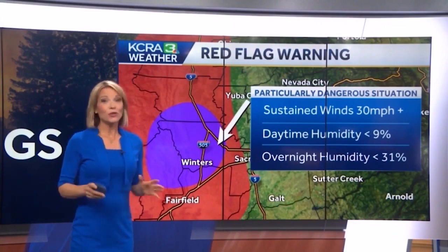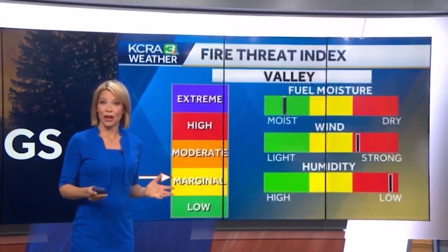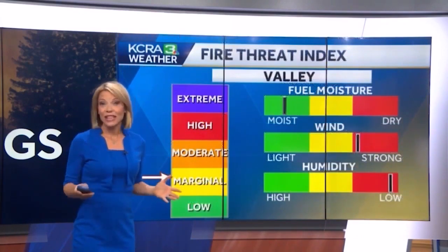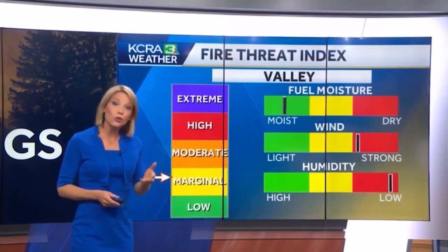Not all fires happen during red flag warnings. In fact, the Caldor and Dixie fires last year didn't start on fire warning days. Always be prepared and have a course of action during fire season. One new tool the KCRA Weather Team will be using is the Fire Threat Index. This will give you an idea of the fire risk on any given day in different areas of our region so you can plan ahead.